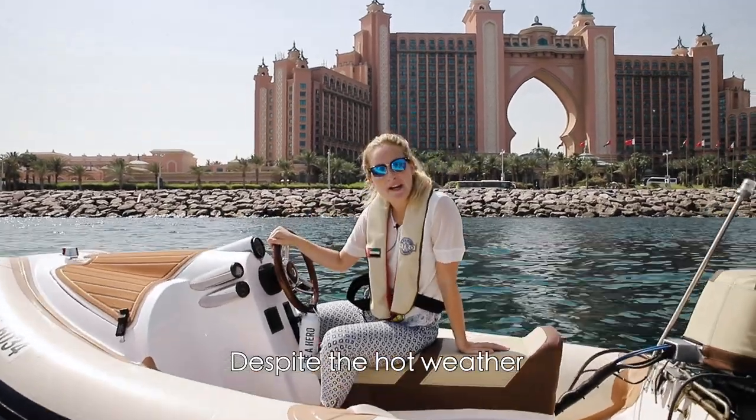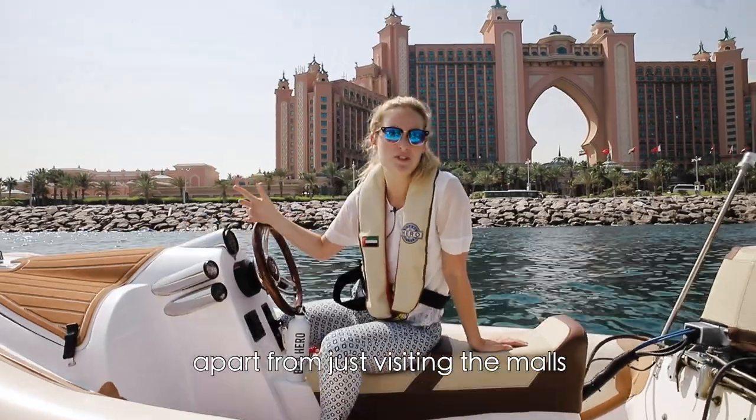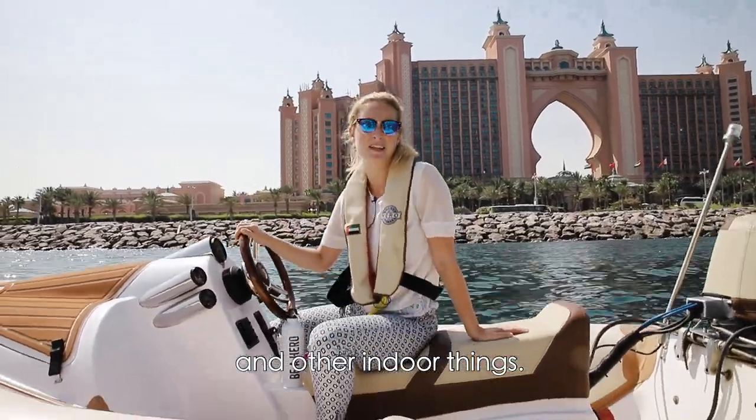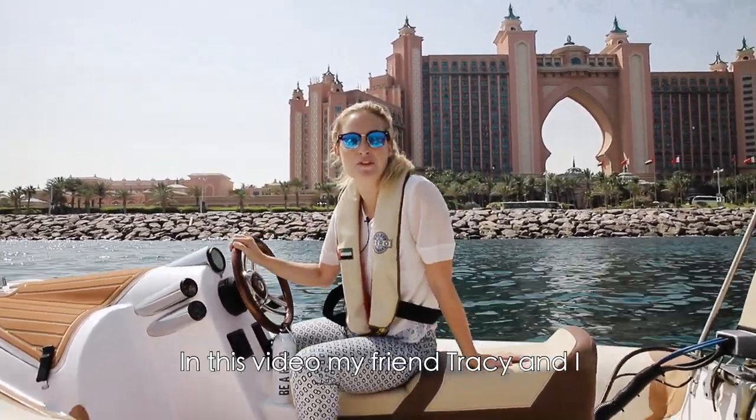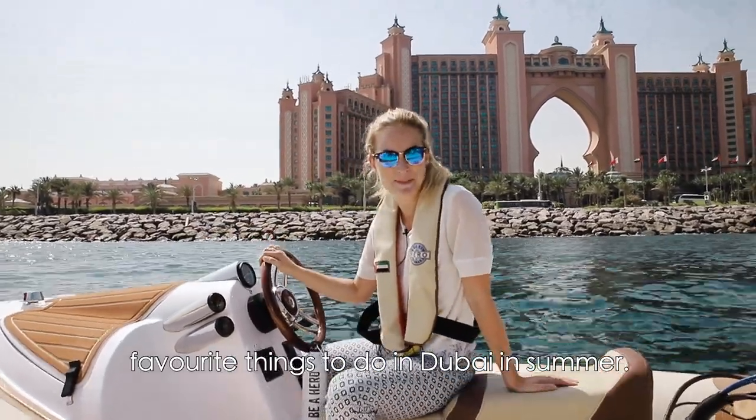Hi guys! Despite the hot weather and what people might think, there are actually a lot of things to do in Dubai apart from just visiting the malls and other indoor things. In this video, my friend Tracy and I will show you our top three favorite things to do in Dubai in summer.